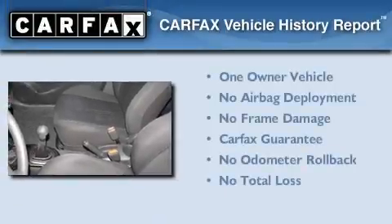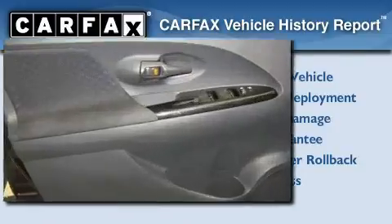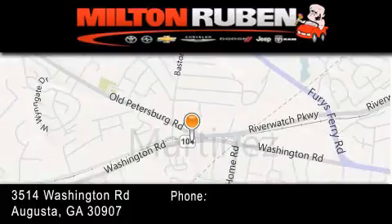This Scion has had only one owner and it qualifies for the Carfax buyback guarantee. Call or visit us right now and arrange your test drive today. Come experience the Drive Baby advantage here at the Milton Rubin Superstore.